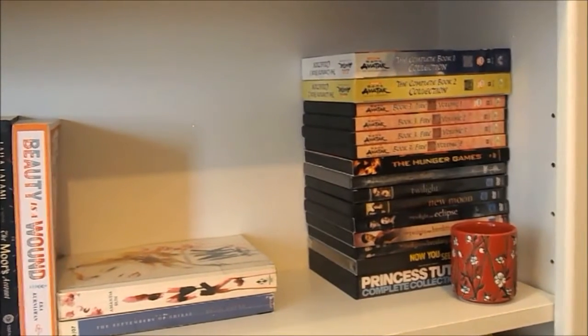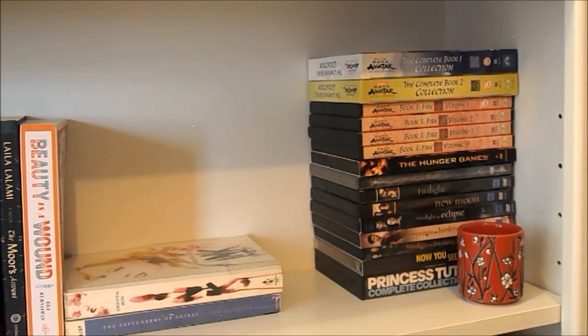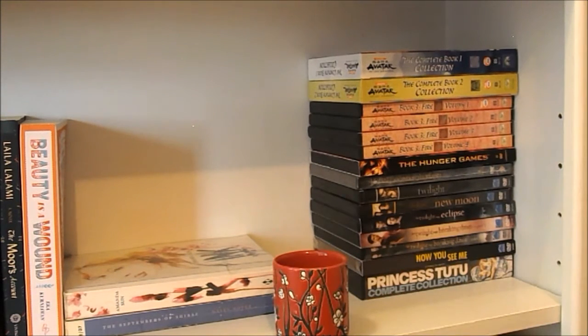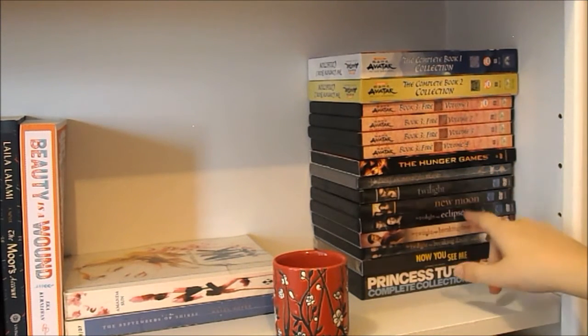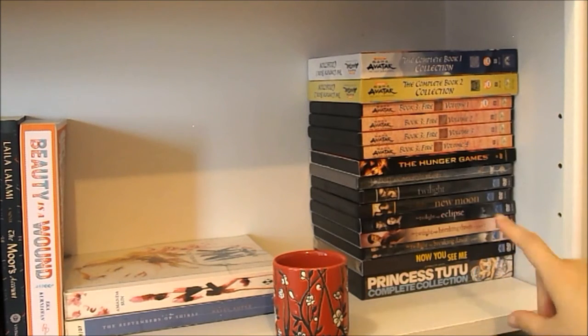Okay, so now we are onto this little shelf that is not completely filled. Over here we have my very small collection of movies — I don't really watch movies, but every once in a while people will get me them as Christmas or birthday presents, and I do watch them. So we have all of my Avatar: The Last Airbender books one, two, and three. We have my Hunger Games movie, Hobbit: The Unexpected Journey, all of the Twilight movies, Now You See Me — which I haven't watched yet, but my friend's favorite movie so she got it for me. Never watched it. Then we have Princess Tutu: The Complete Collection, which is an anime I really loved as a kid. I couldn't find it anywhere to watch, so I had to actually buy the DVDs.